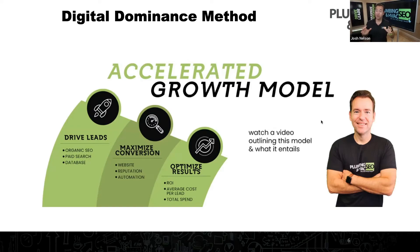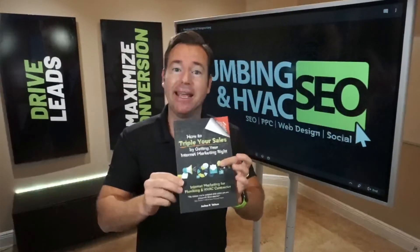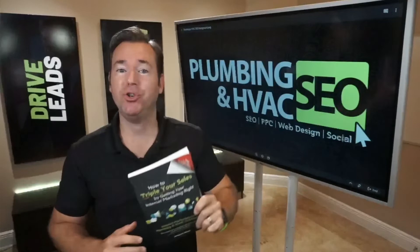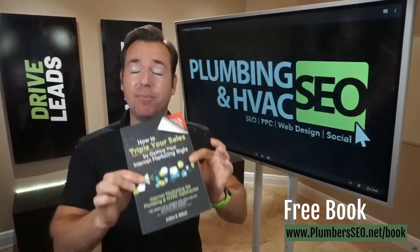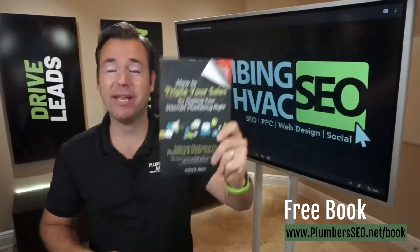I hope you got great value from that and some new insights on how to grow your plumbing, HVAC, or home service business. I published a book called 'How to Triple Your Sales by Getting Your Internet Marketing Right.' If you are a home service business — plumbing, HVAC, or electrical — I want to send this out to you completely free of charge. Go to plumberseo.net/book, enter your shipping details, and we'll send it out at no cost to you.